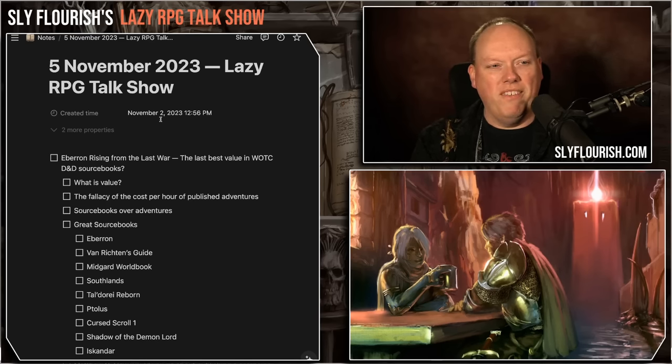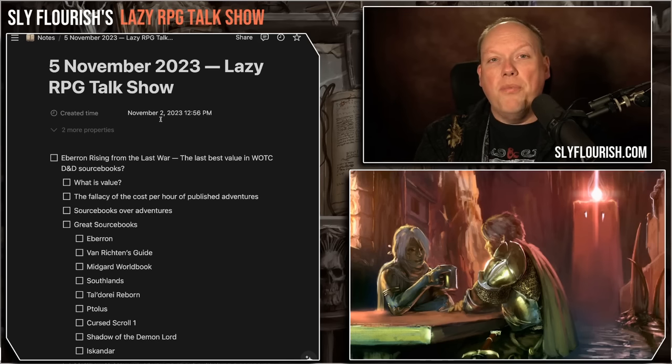One of my conclusions is that Eberron: Rising from the Last War is the last best value we're going to see from Wizards of the Coast, maybe ever. We got a tremendous deal that you can still get today. It is primarily a sourcebook — material you can use, remix, and build your own adventures from. It's 320 pages, had a smaller font size with more words per page than current products, and it was only $50.